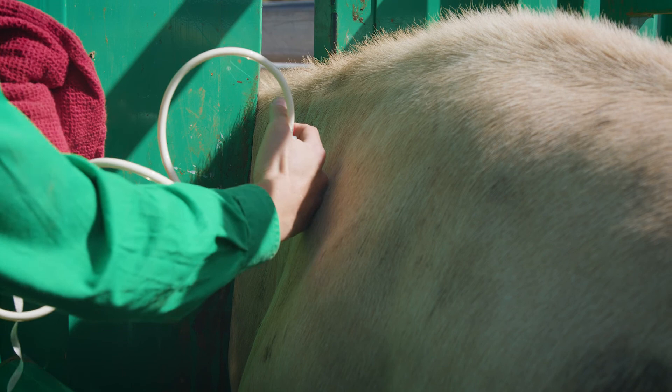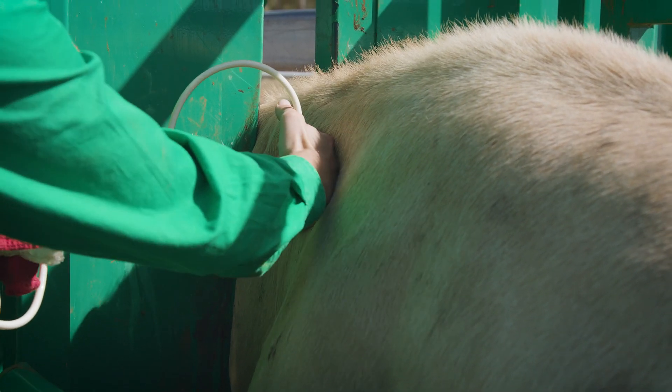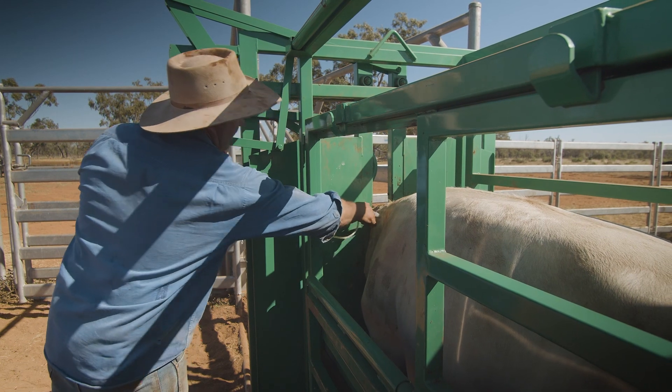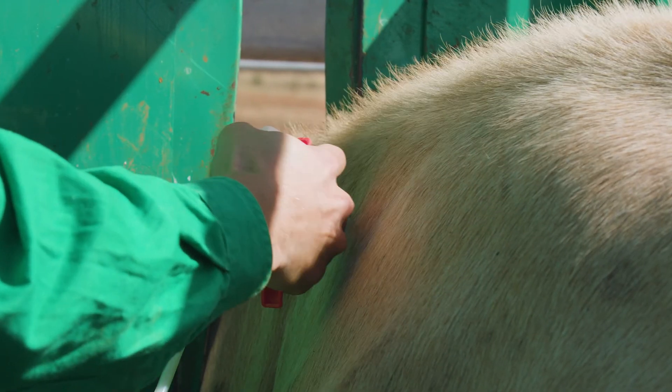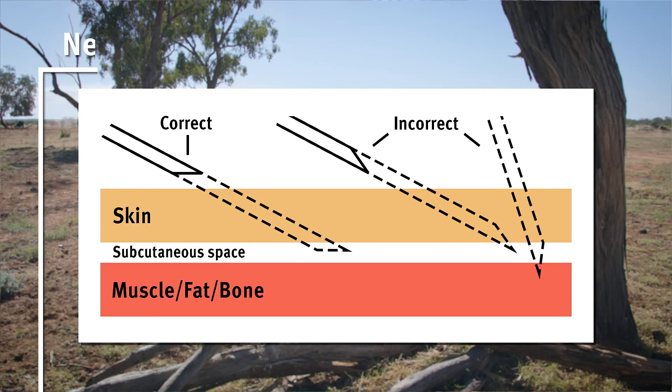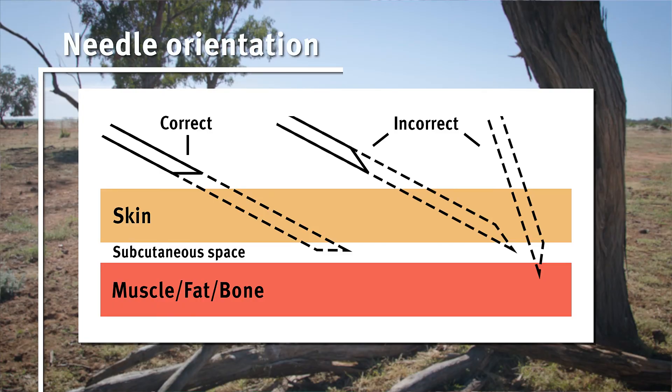Most vaccines for cattle — like botulism, leptospirosis, vibriosis, and five or seven in ones — should be given as subcutaneous injections under the skin in the neck area. Orientate the needle so that entry is about 45 degrees to the skin with the bevel parallel to the skin. This allows the opening of the needle to rest under the skin but above the muscle. A good indication that you're in the right spot is when there's little resistance to injection.